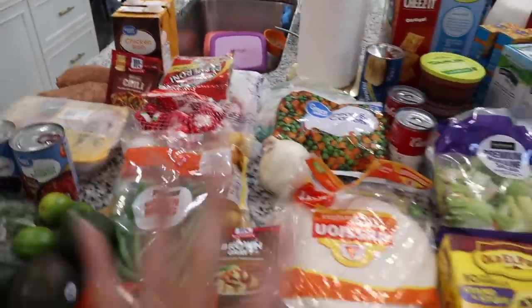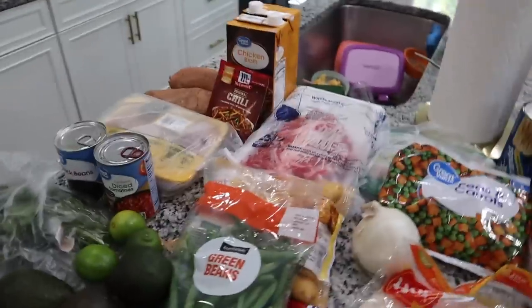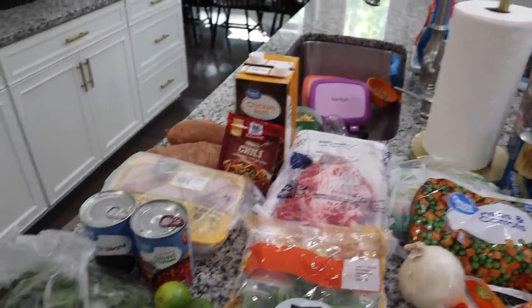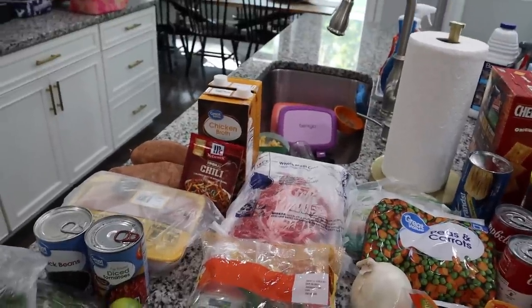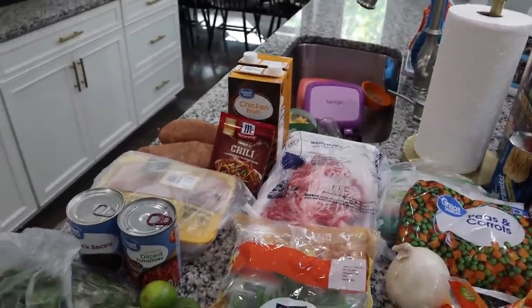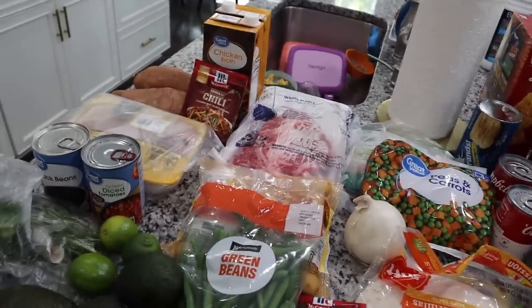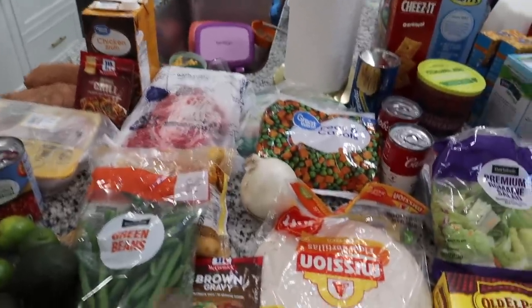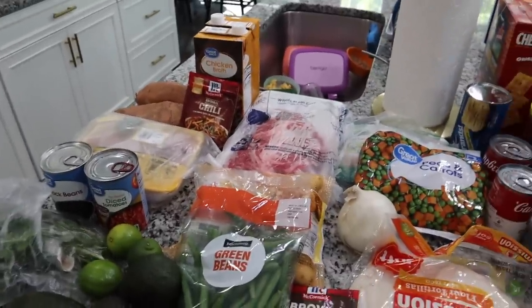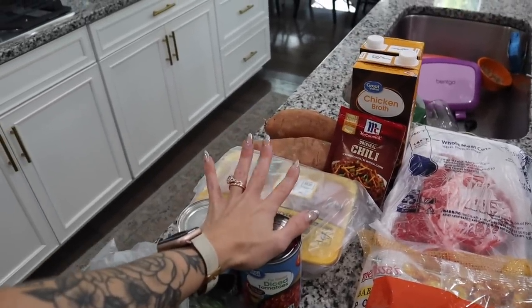I did it a little bit differently as far as setting out the foods. A lot of you guys are always curious about our dinner meals, and I actually struggled today trying to find different meals — I hate meal planning, I'm just going to be completely honest. I asked you guys on Instagram and checked Pinterest, so this is what we're going with. I have my dinner meals right here, and the first one for this week is chicken sweet potato soup.